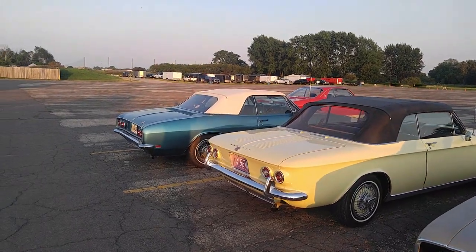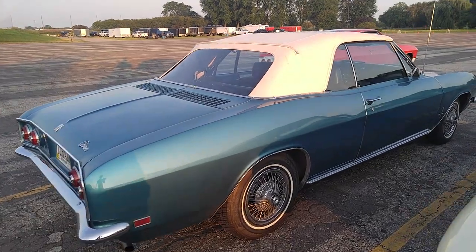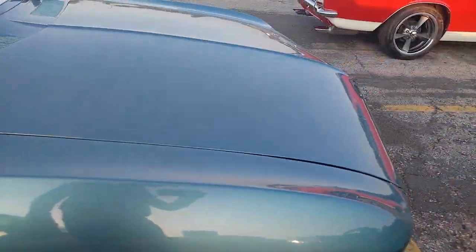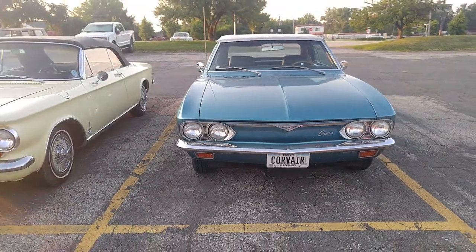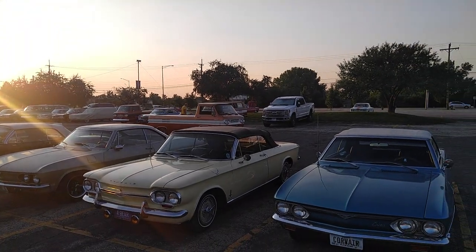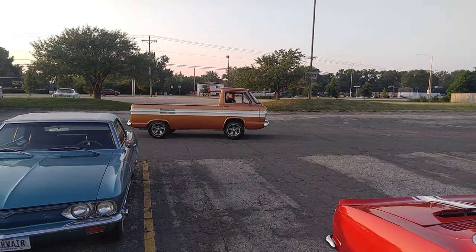A 64 and a 69 — Corvair, last year of production. 529 Monza convertibles made, and they're all numbered. Of the 6,000 produced, the last one is gone, stored in a vault deep in the bowels of General Motors. Nobody knows where it went.